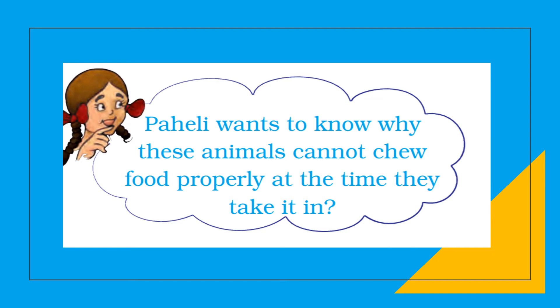Animals quickly swallow the grass and store it in the rumen, where the food gets partially digested — this is called cud. Later, the cud returns to the mouth in small lumps and the animals chew it. This process is called rumination, and these animals are called ruminants. Grass is rich in cellulose, which is a type of carbohydrate.